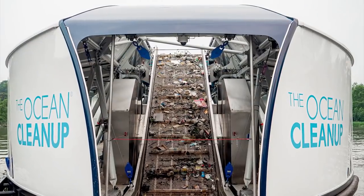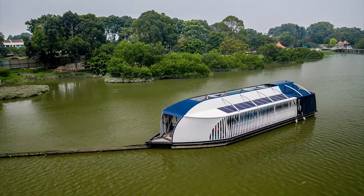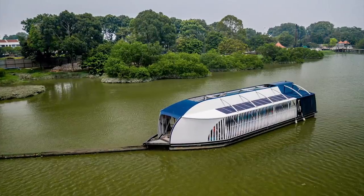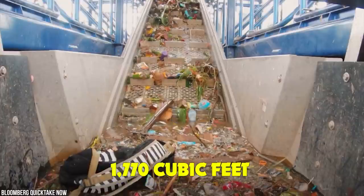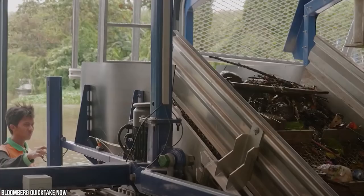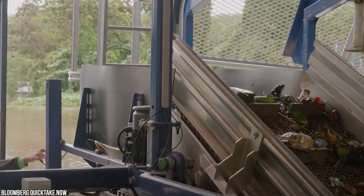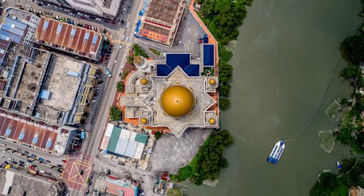At water level, a long waste barrier extends upstream — the force of the current pushes trash towards the Interceptor's mouth, where a conveyor belt lifts trash out and deposits it into a platform that shuttles it to dumpsters. Once containers are full, they're taken to shore to be emptied. The Interceptor can extract 110,000 pounds of plastic per day and hold 1,770 cubic feet of garbage. Ocean Cleanup aims to deploy in 1,000 of the world's most polluted rivers in five years.